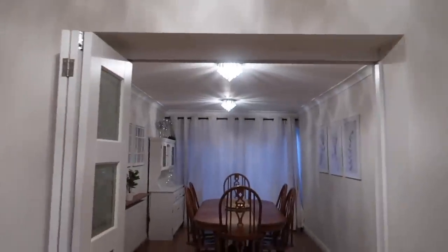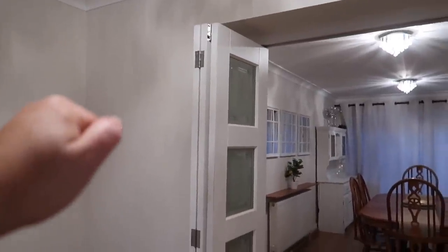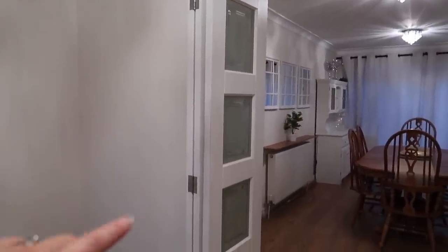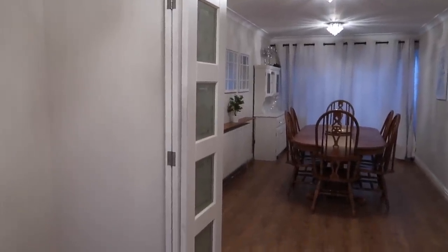So moving through, these are our bi-fold doors here that go into the dining room. I'll leave the link to this company below because I get asked a lot about these bi-fold doors — we bought them from a company and they were so reasonably priced.